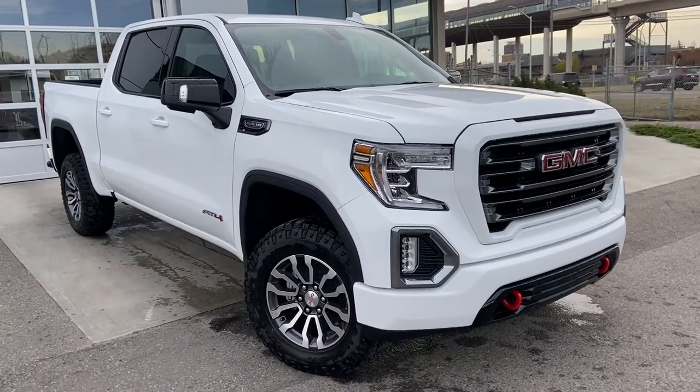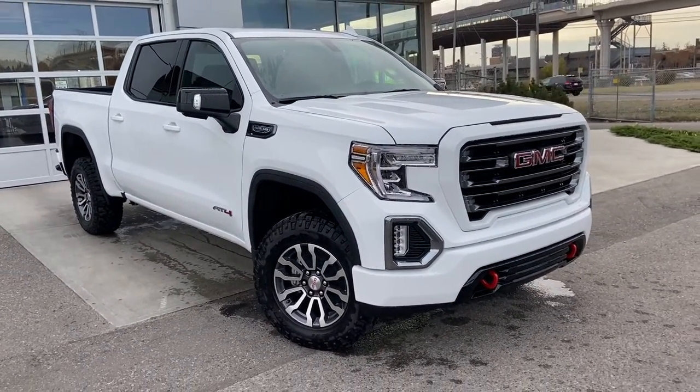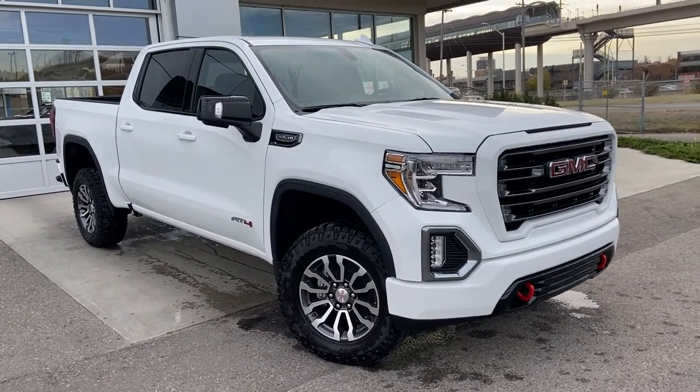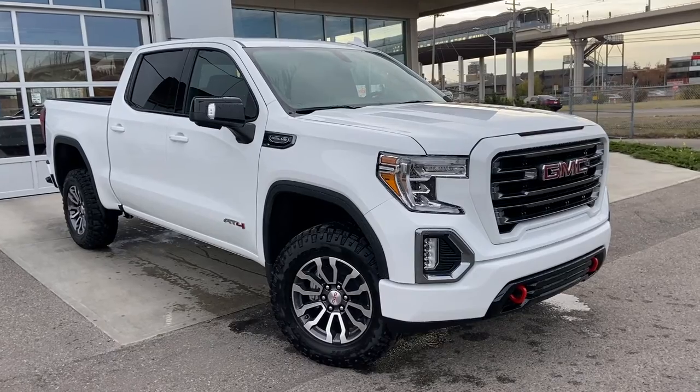Welcome to the brand new 2021 GMC Sierra 1500 AT4. The AT4 is powered by a 5.3L V8 engine and mated to a 10-speed automatic transmission.